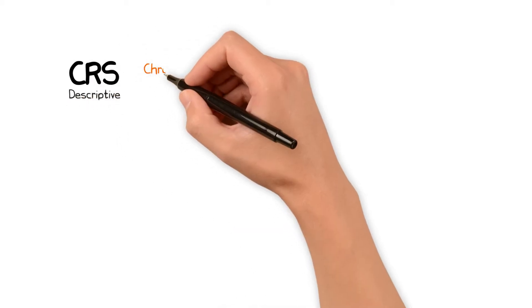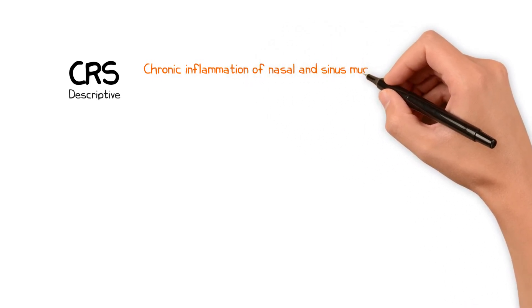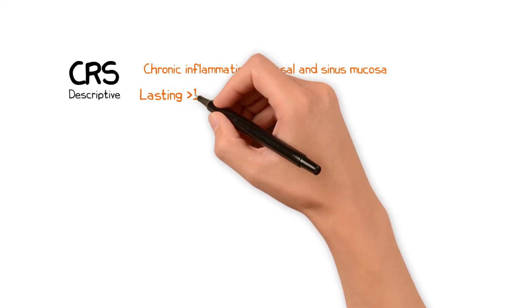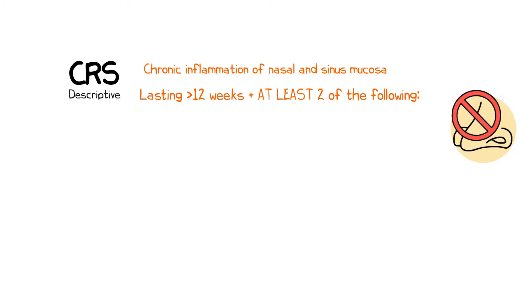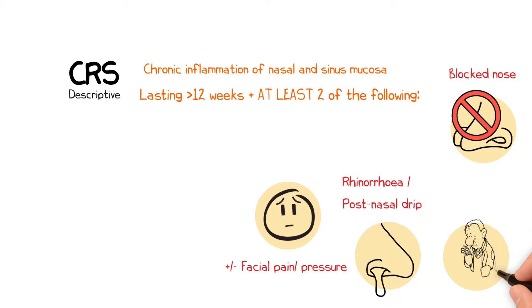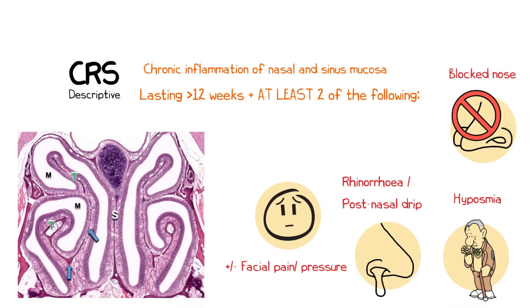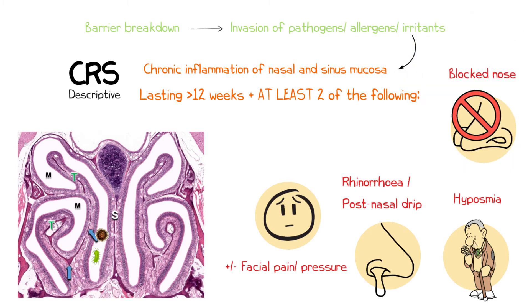Chronic rhinosinusitis is a descriptive term used to encompass a range of conditions characterized by chronic inflammation of the nasal and sinus mucosa which lasts for more than 12 weeks. The condition is defined by at least two of the following cardinal symptoms: blocked nose, rhinorrhea or post-nasal drip, facial pain or pressure, and a reduced or absent sense of smell. These symptoms result from a breakdown in the barrier function of the nasal mucosa, allowing the invasion of pathogens, allergens or irritants which triggers an inflammatory response. The precise mechanisms underlying this breakdown are not fully understood.